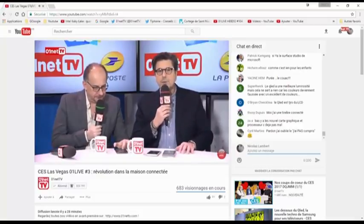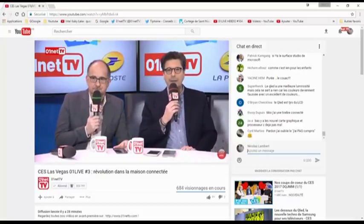On parle de voitures connectées tout de suite avec David Noguera — c'est la suite de Zéro1 Live en direct de Las Vegas.